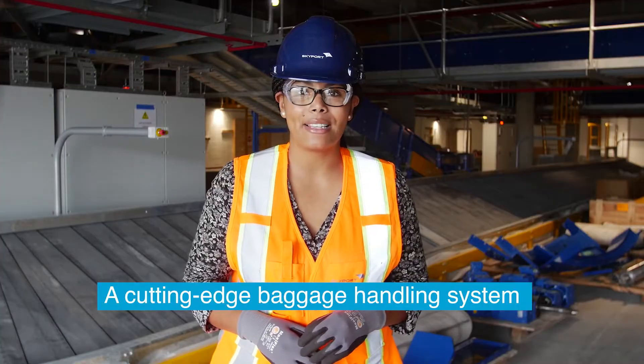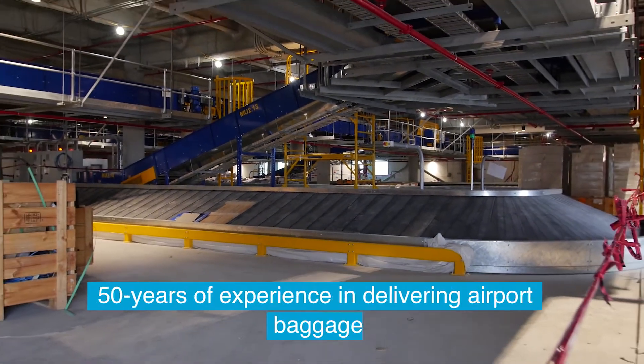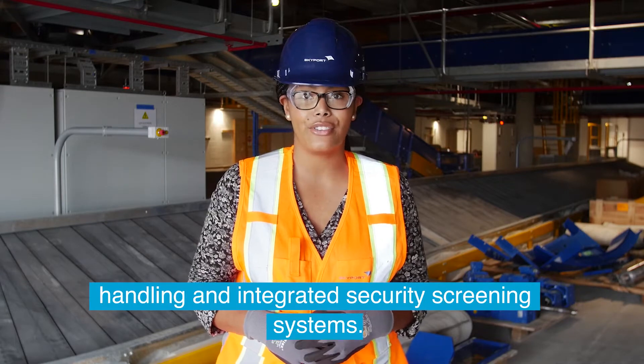A cutting-edge baggage handling system has been installed in the new terminal by GlidePath, a New Zealand-based company with nearly 50 years of experience in delivering airport baggage handling and integrated security screening systems.